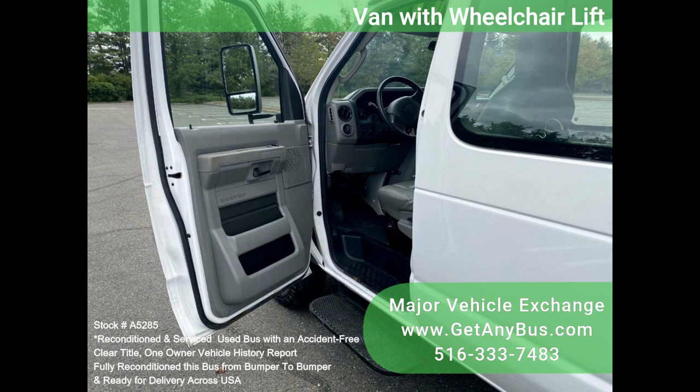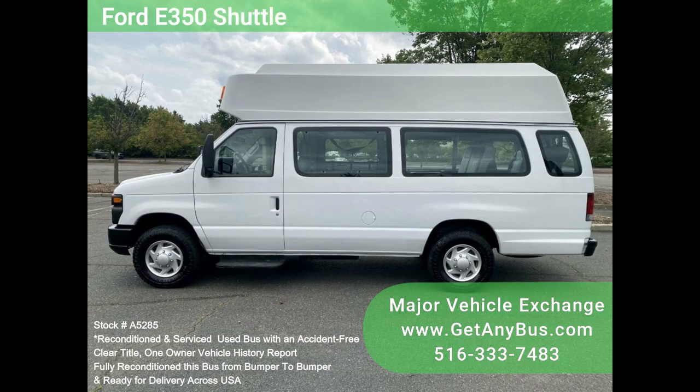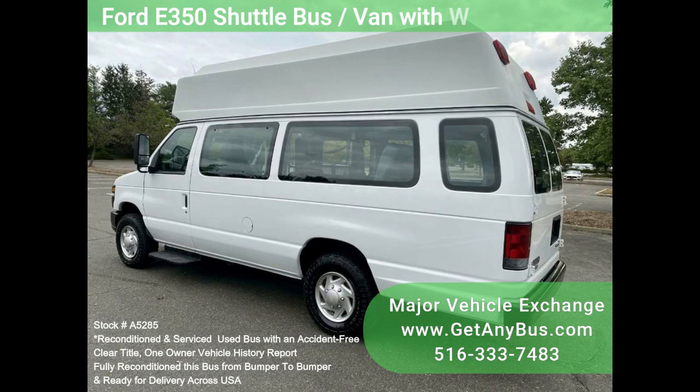The van was part of a government fleet and was extremely well maintained. It handles up to three wheelchairs and up to six passengers plus the driver. One owner, accident-free, clean title vehicle history report. Clean, fully equipped and in mint condition.